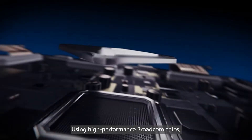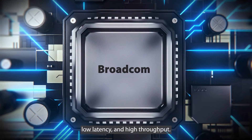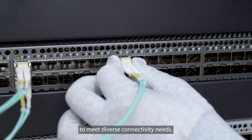Using high-performance Broadcom chips, they feature high-speed data transmission, low latency, and high throughput. PCOS enterprise switches support multiple port speeds with non-blocking performance to meet diverse connectivity needs.